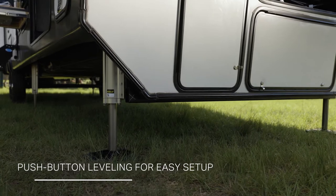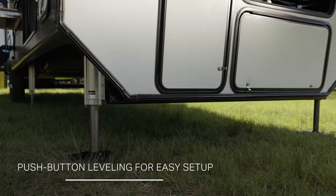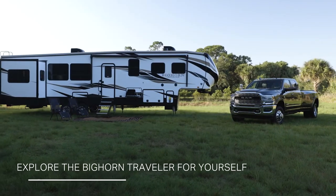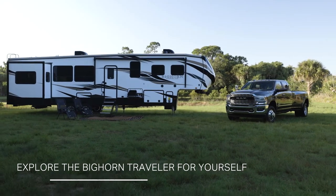The six-point hydraulic leveling system stabilizes at the touch of a button, and our patent-pending store-more storage is accessible on three sides. Find out what else Bighorn Traveler can do for you.